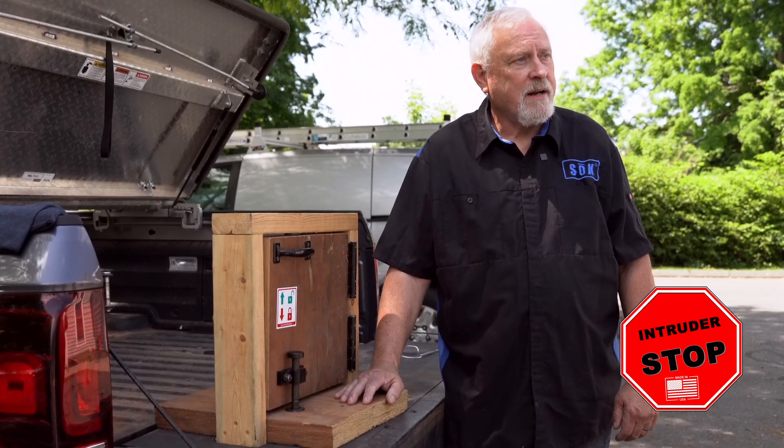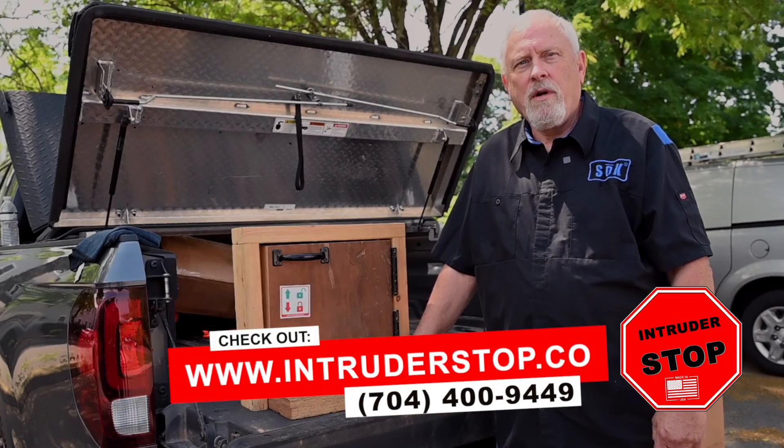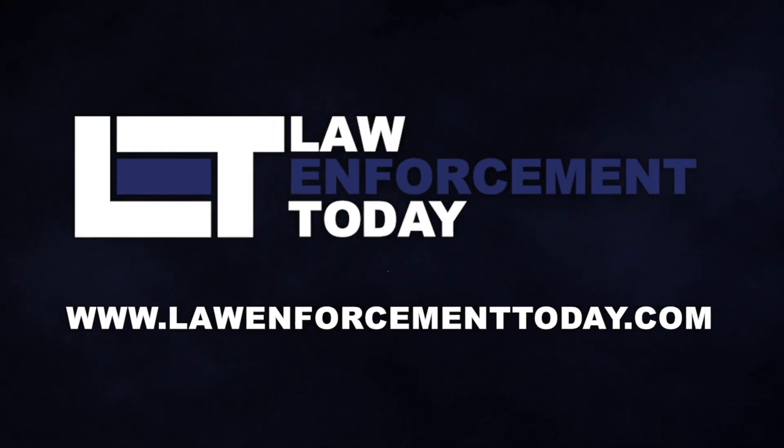The Intruder Stop Lockdown System. You can go to IntruderStop.co or you can call 704-400-9449. Made 100% in North Carolina. Go USA!